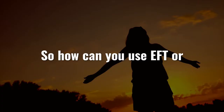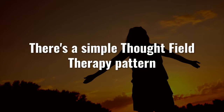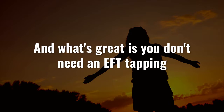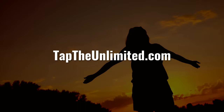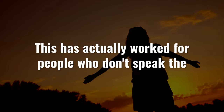So how can you use EFT or TFT tapping patterns to help with eczema? There's a simple Thought Field Therapy pattern or sequence that you can use. You simply tune into your current feeling, you get the tapping pattern for it, and then you can tap on the issue immediately. What's great is you don't need an EFT tapping script for eczema, because with Thought Field Therapy and taptheunlimited.com the patterns are given to you and you don't even need to say a word. This has actually worked for people who don't speak the same language and for people who can't even speak.